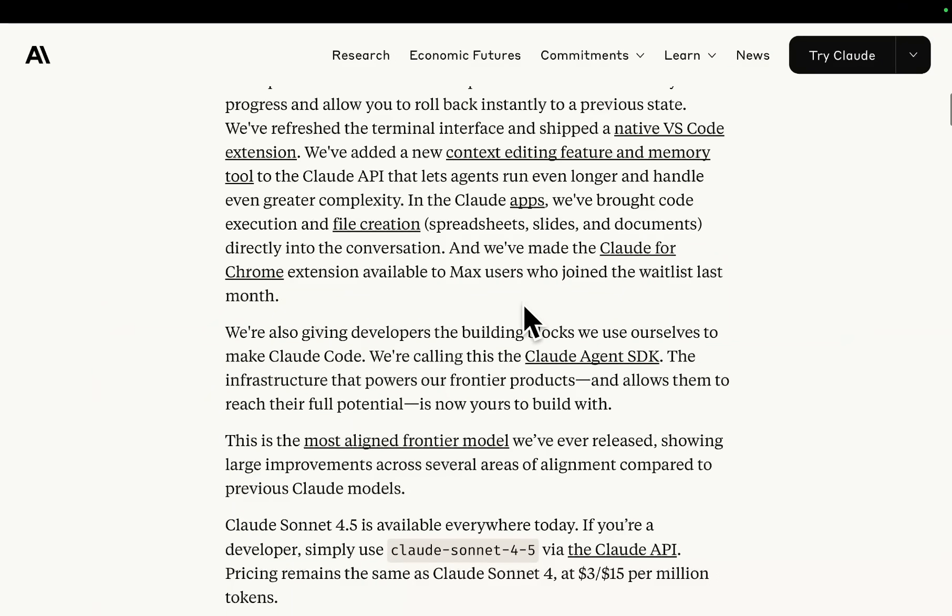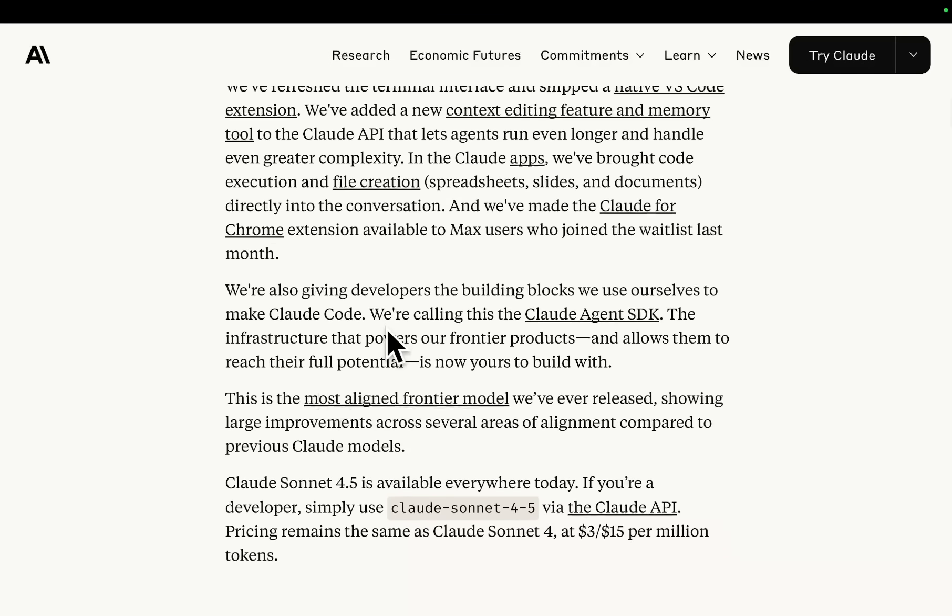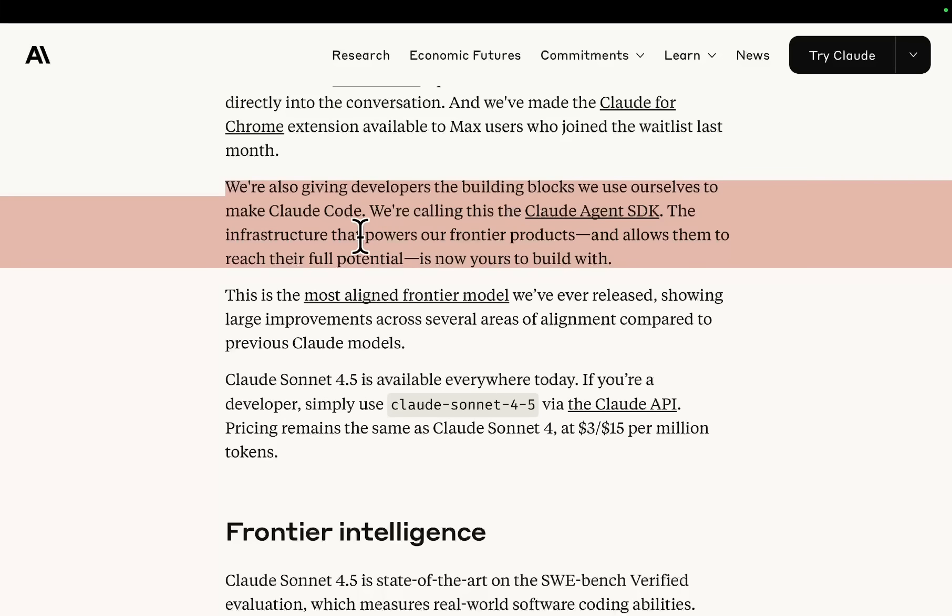They're also giving developers the building blocks they use themselves to make Claude Code. They're calling this the Claude Agent SDK — the infrastructure that powers their frontier products — and it's now yours to build with. This is a huge line, guys. This is the most aligned frontier model they've ever released, showing large improvements across several areas of alignment compared to previous models.